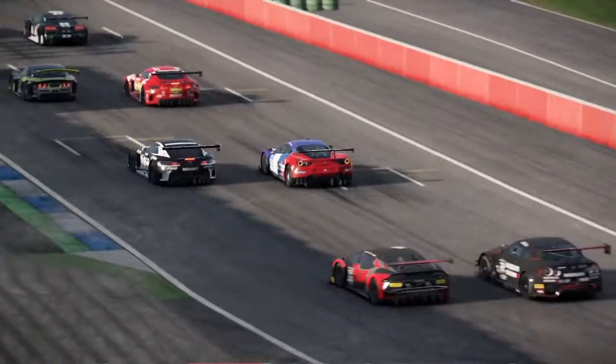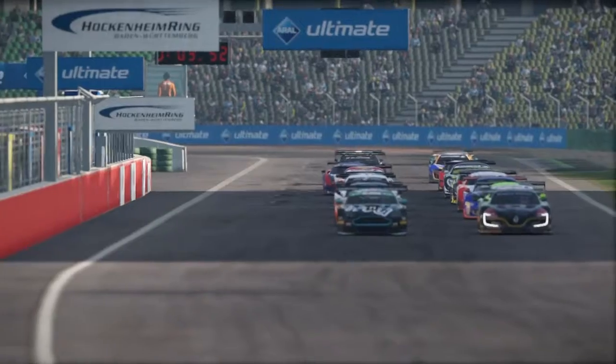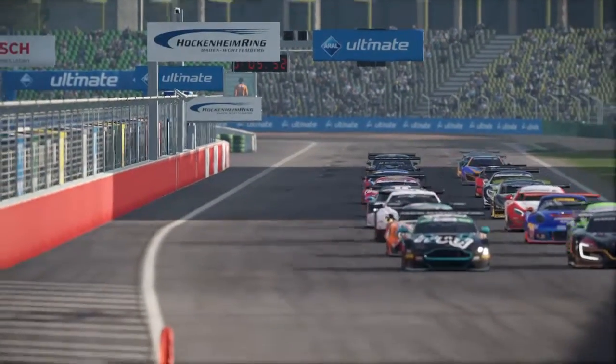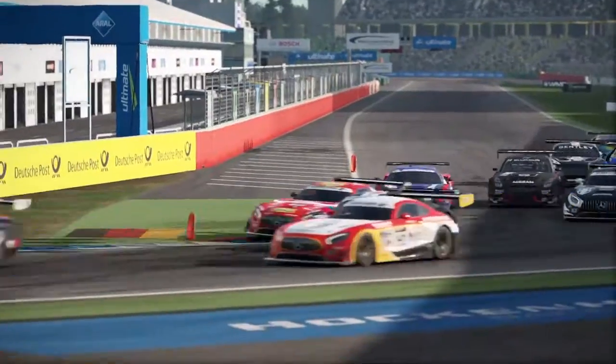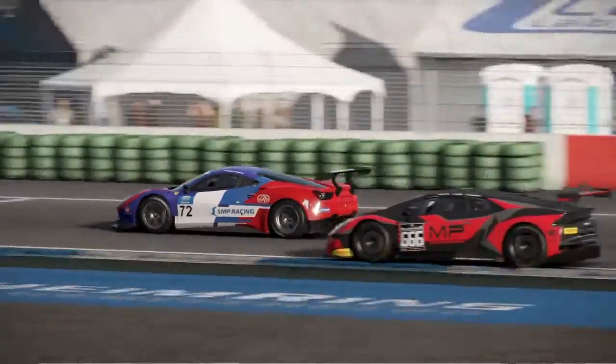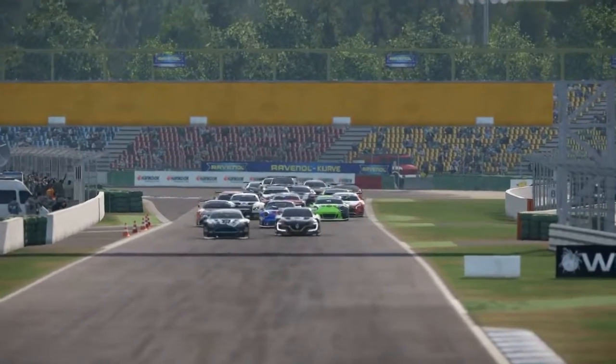Here we are at the Hockenheim Ring, GT3 group, about 18 or 19 of us in the group. I'm in P12 coming down the front straight, hard on the brakes, get on the inside of the Nissan GTR, get that position right there, and carry on my way.